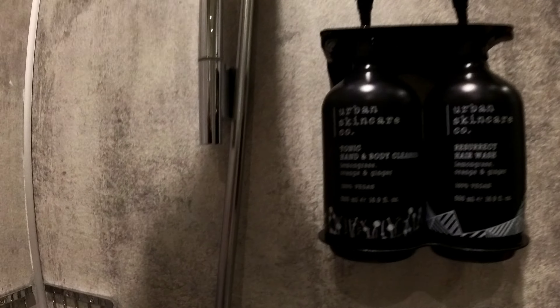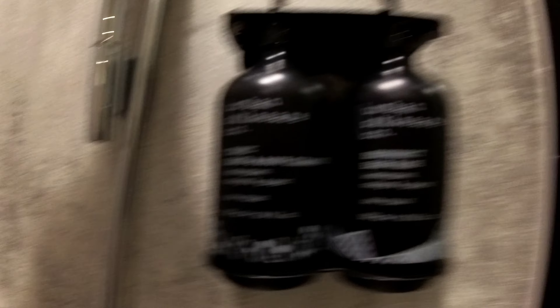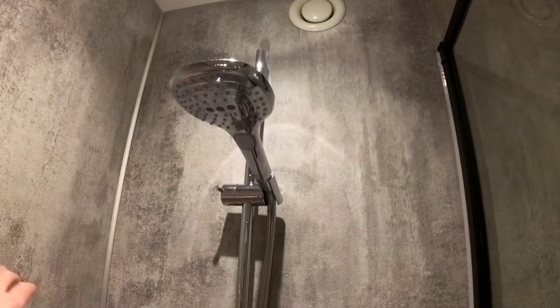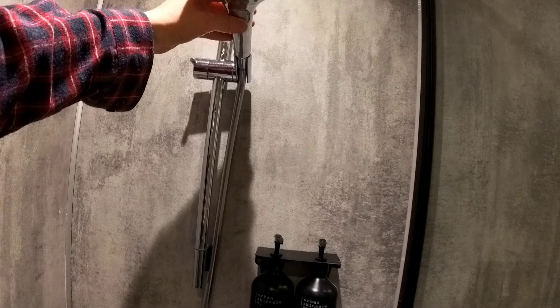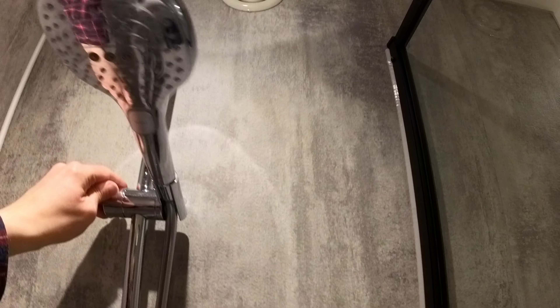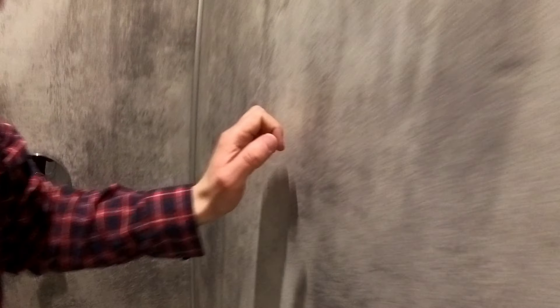In the shower you've got a tonic hand and body cleaner - lemon grass, orange and ginger - and a resurrect hair wash. Let's see if it resurrects my hair and grows it thicker! So let's try the shower. It's a bit of a weird one - I don't know how to work this shower to be honest. Oh, silly me, it's here.